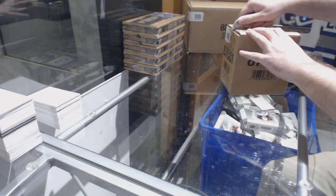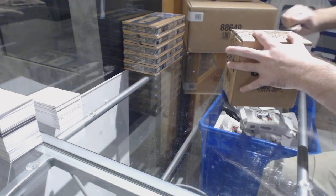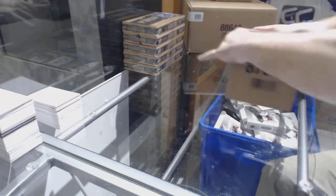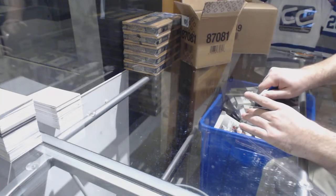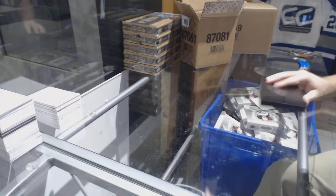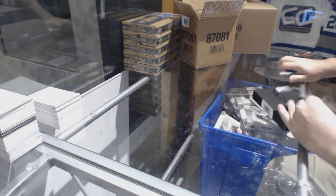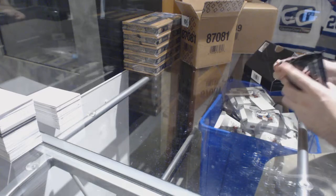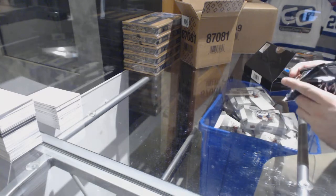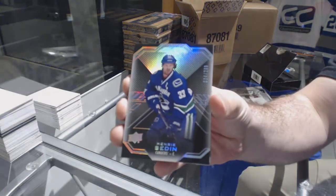Here we go, starting off CC break number 8250. We have the black inner double up, time to crush it. Normally when they review it, if it was a goal they would stop the play, so since they didn't stop the play it's obviously not a goal. We've got for the Vancouver Canucks, Henrik Sedin.